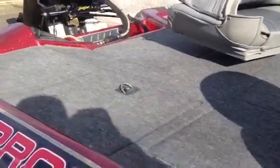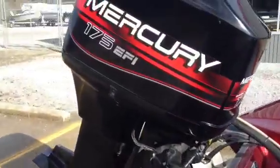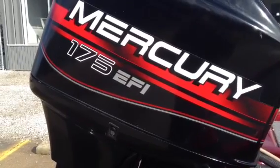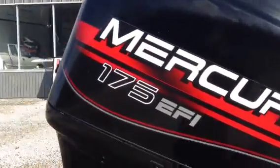Looking for a nice used boat you don't want to put a whole lot of money into, Pro Craft's a nice boat here. On the back we got a 175 EFI. This one here's got a new power head on it — has warranty. 175 EFI with warranty.